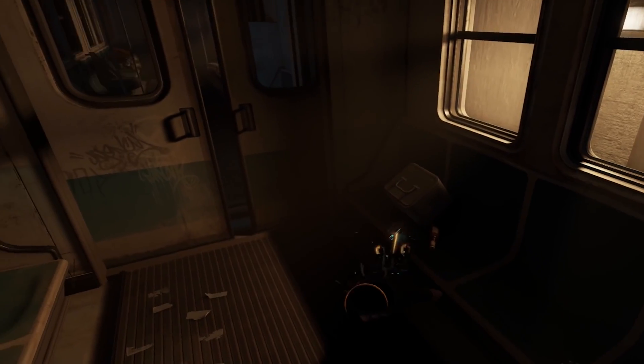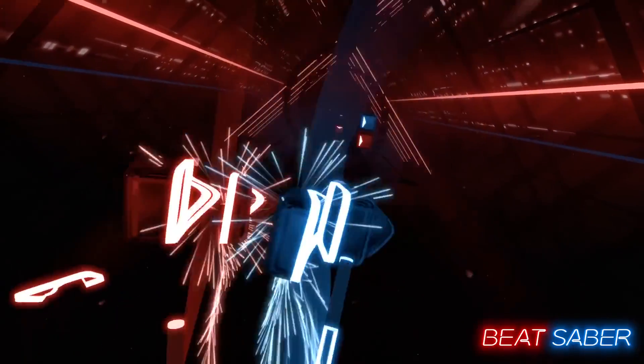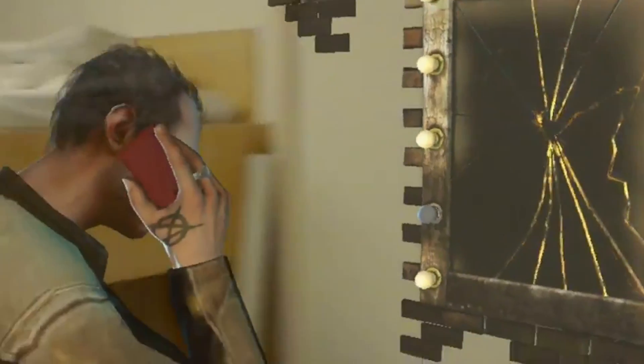Good examples to check out are Half-Life Alyx — just play this game — and Beat Saber, which is amazing for its simplicity. For HoloLens, there's a game called Fragments which is amazing and really showcases how to use spatial understanding. If you are working with HoloLens, that's a must-play as well.